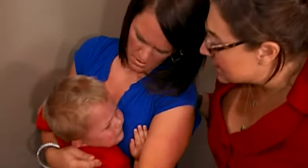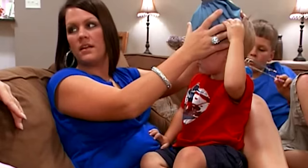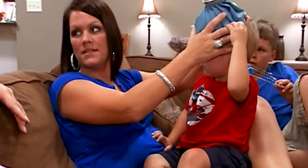Aiden seemed to have avoided serious injury. Although, I tell you what, he's going to have a nasty bruise. I tell everyone, if he could have a helmet on, that would be the best thing — he is always hitting his head. Always.